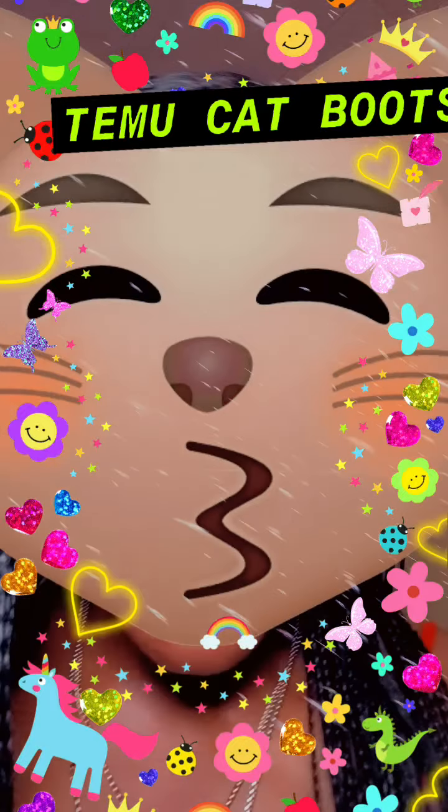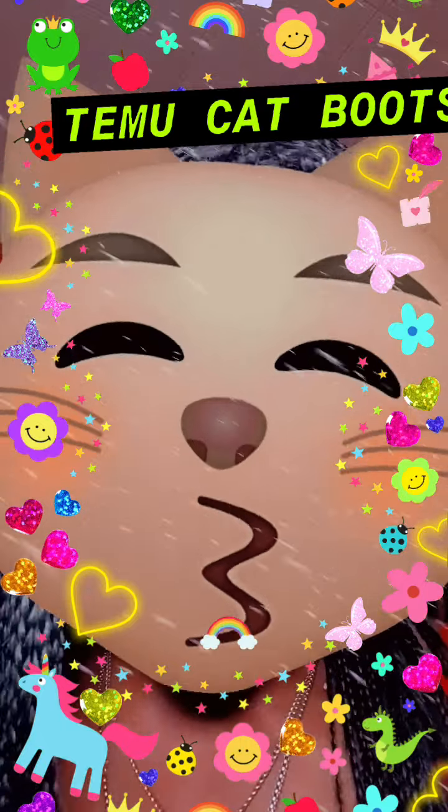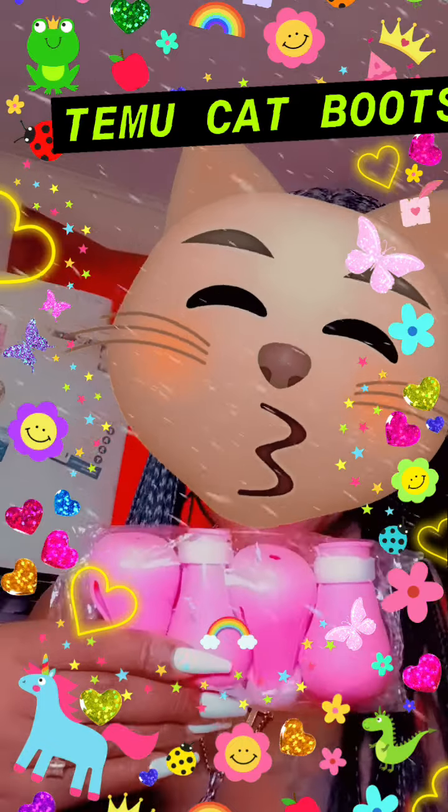I try to get my kitties to take a bath but they just don't want to. So I have to use these products. They are in pink and they are in blue.